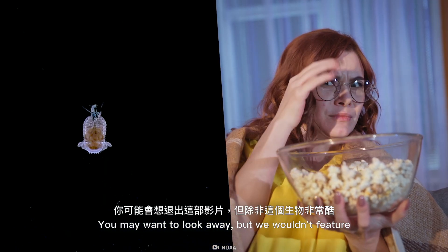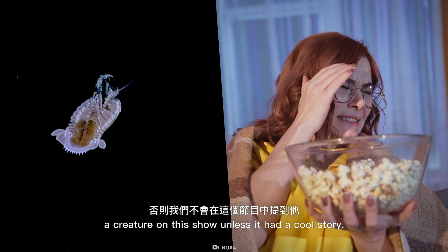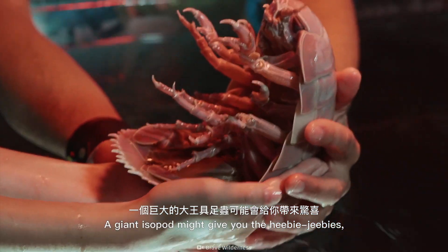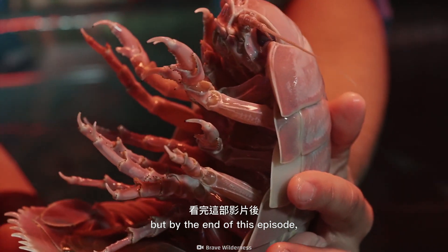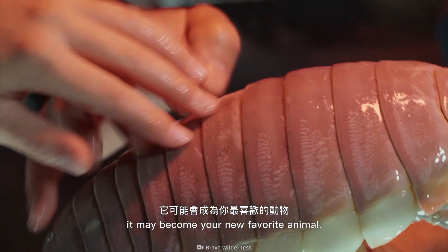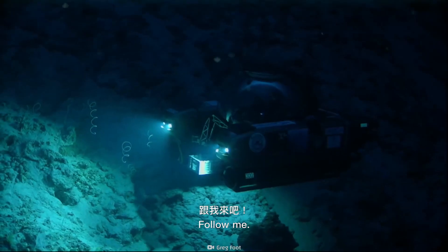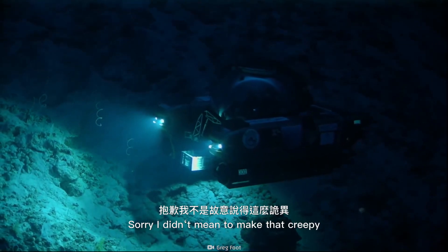You may want to look away, but we wouldn't feature a creature on this show unless it has a cool story. A giant isopod might give you the heebie-jeebies, but by the end of this episode, it may become your new favorite animal. Or not. There's only one way to find out. Follow me. Sorry, I didn't mean to make that creepy.